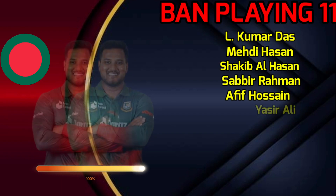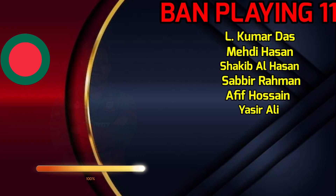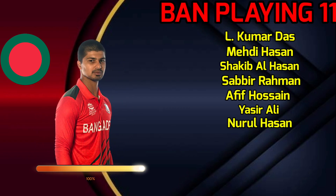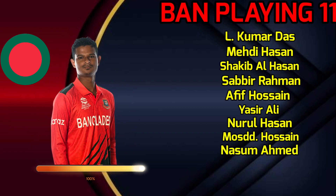No.6: Yasir Ali, Right-handed Batsman. No.7: Nurul Hasan, Wicketkeeper Batsman. No.8: Mosaddek Hossain, All-rounder. No.9: Nasum Ahmed, Spin Bowler. No.10: Taskin Ahmed, Fast Bowler. No.11: Mustafizur Rahman, Fast Bowler.